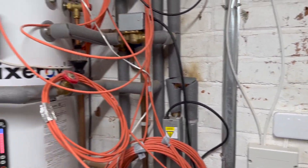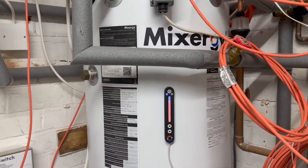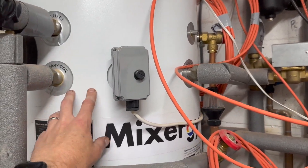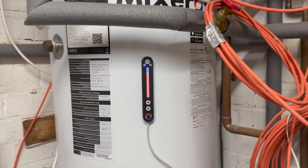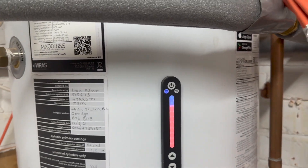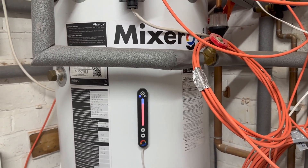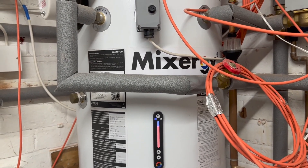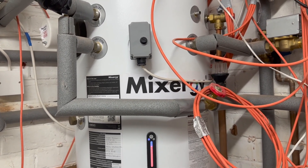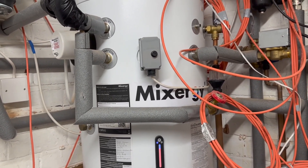That brings me neatly to my Mixergy tank. It's a smart tank that uses volumetric heating — it heats the water from the top down, and has a nifty display on the front showing how much hot water you've got, which is phenomenally useful especially with kids' bath times. I've written an integration myself that extracts all this information from the Mixergy and puts it into Home Assistant, so I can monitor and control the charging from Home Assistant.